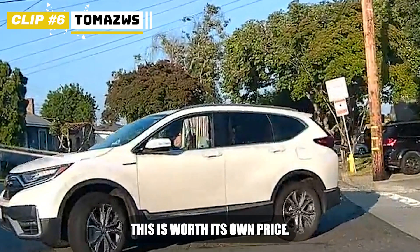Okay, this is worth its own price. Putting a curtain under the front windows while driving is just crazy, dude.